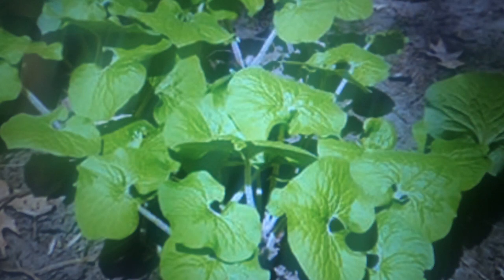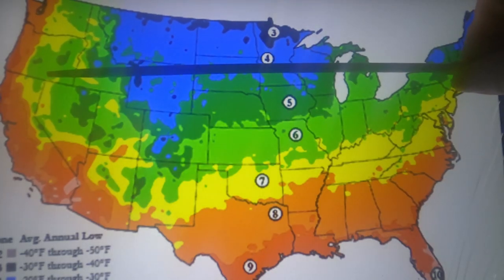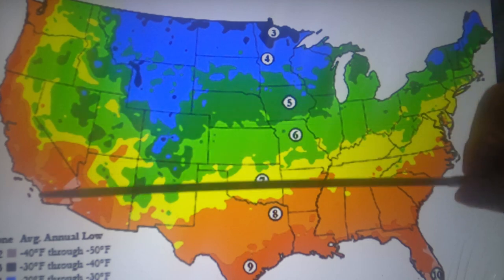Wild ginger is used to treat malaria. This plant grows in the southeastern United States in hardiness zones 4 through 9.